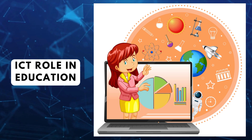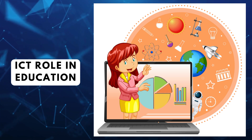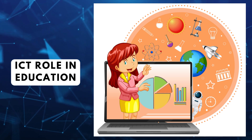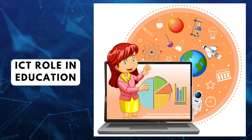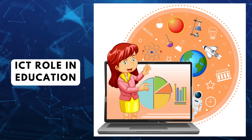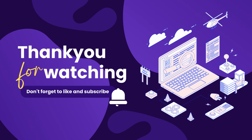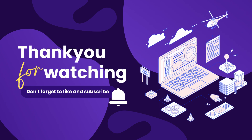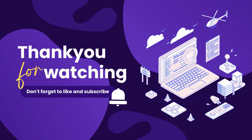ICT has transformed the educational landscape, providing opportunities to engage and educate children in different ways. However, it's important to strike a balance between screen time and other forms of learning to ensure a well-rounded education. I hope you have learned how ICT is contributing to children's education in the digital era. Thank you for watching. Stay tuned.